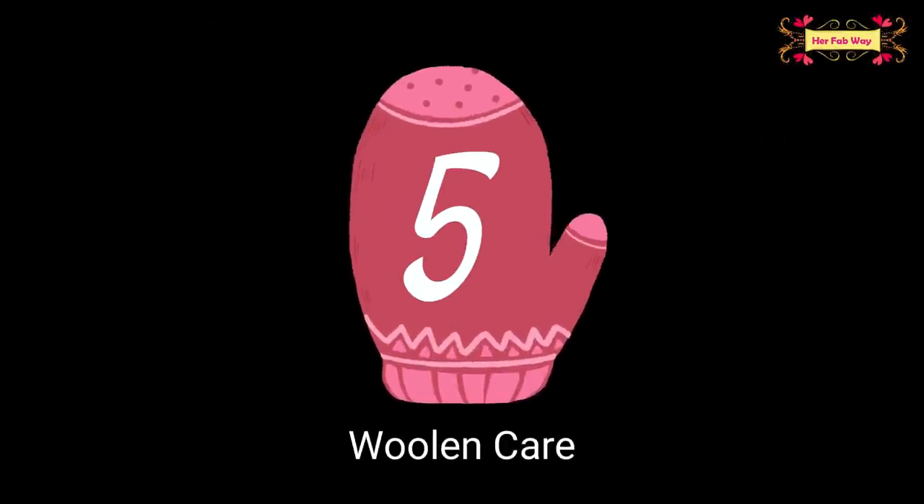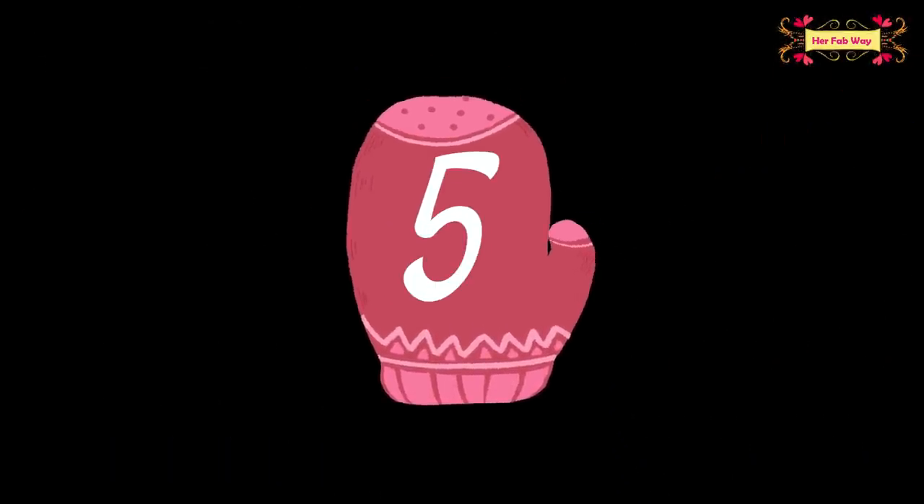The next two tips are about laundry care. First, let's talk about drying clothes. We all know that in winters, clothes dry slowly — firstly because of the weather and secondly because they are very thick. So what can we do to get our clothes comparatively drier?